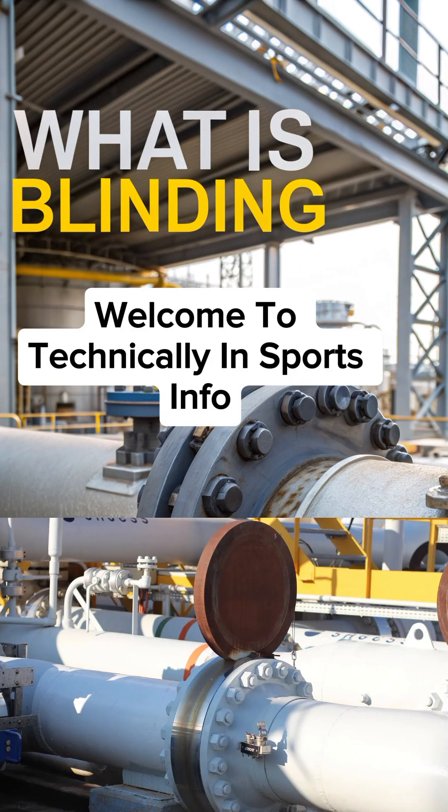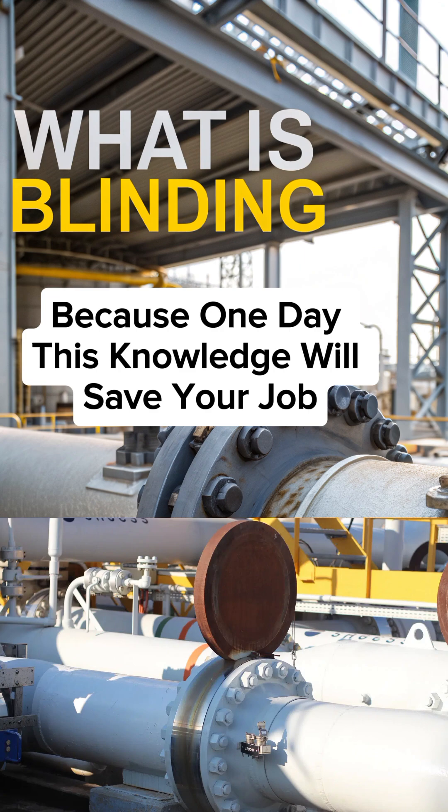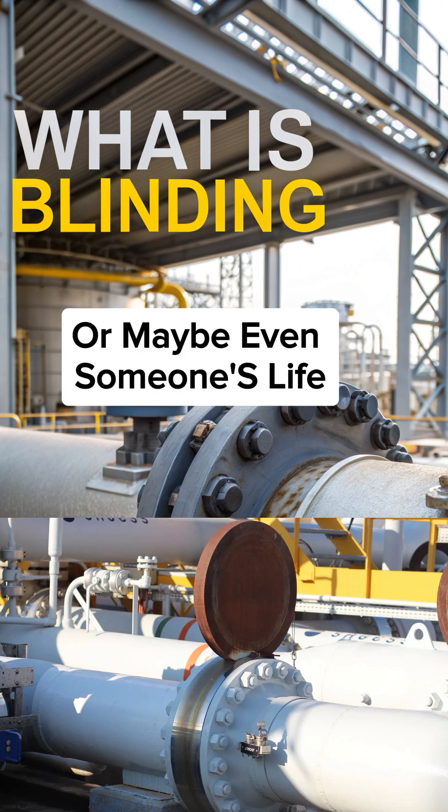Welcome to Technically and Sports Info. Before we start, subscribe now, because one day this knowledge will save your job, or maybe even someone's life.